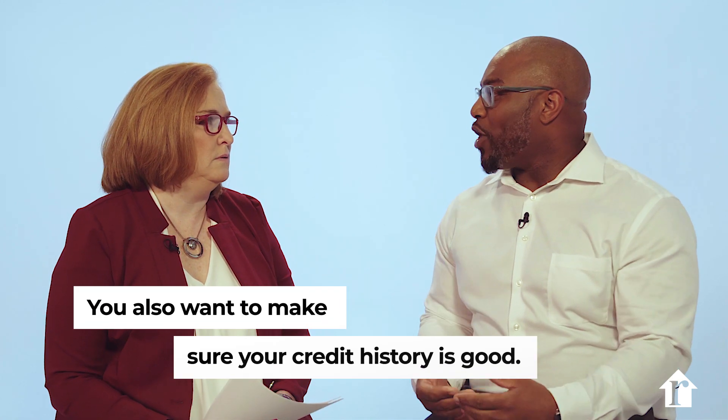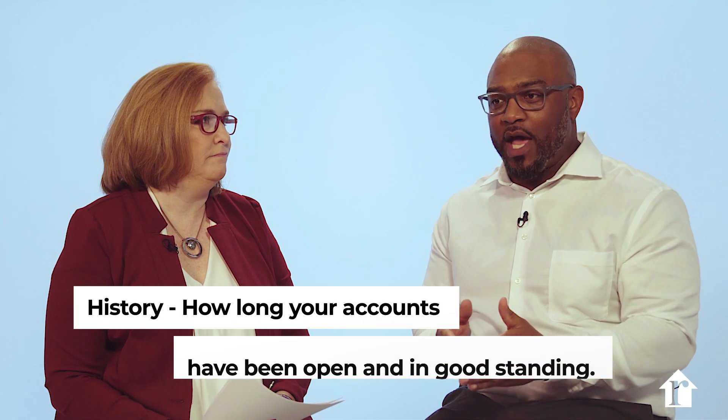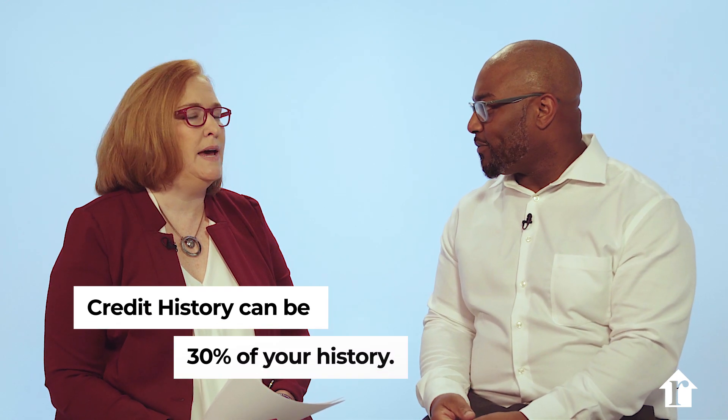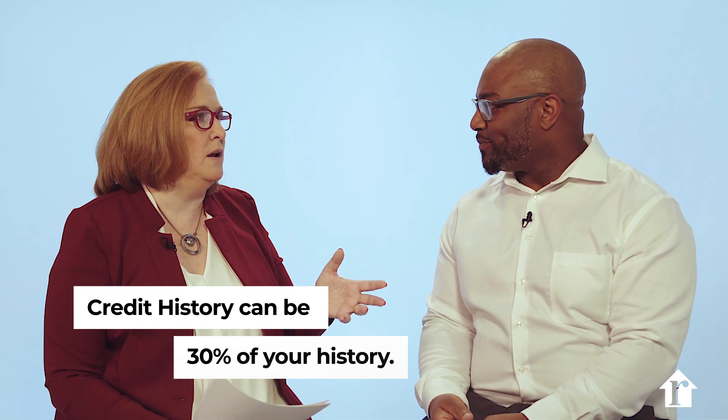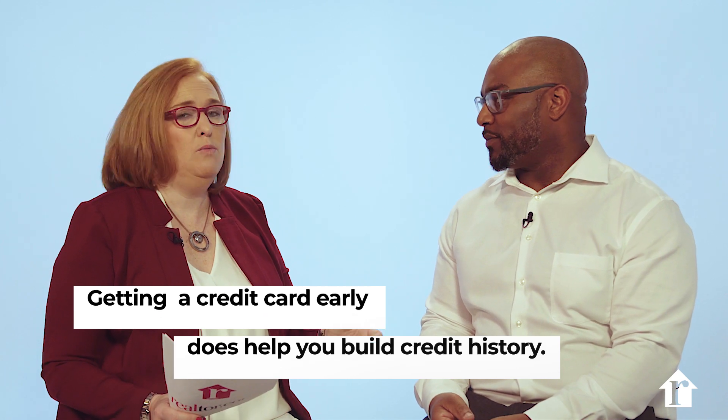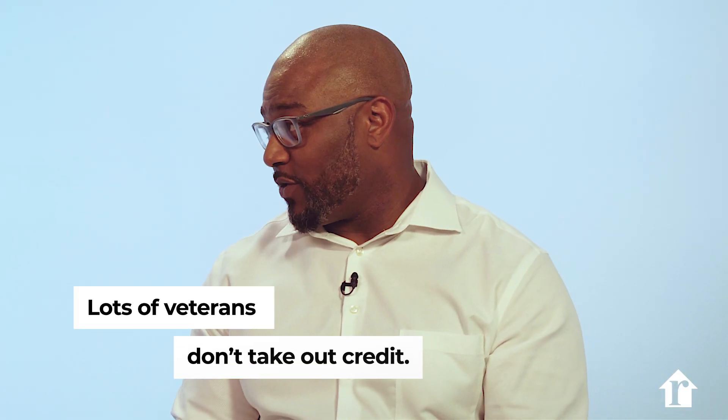What other factors should we look for? We want to make sure our credit history is good — that's really just how long your accounts have been open and in good standing, and that's roughly about 30%. It's okay to get a credit card when you're in college because it really helps you build credit history. Surprisingly, a lot of veterans just don't take out credit — they believe paying with cash is the best way, so a lot of their accounts are very new and young, which unfortunately doesn't equal a high credit score.